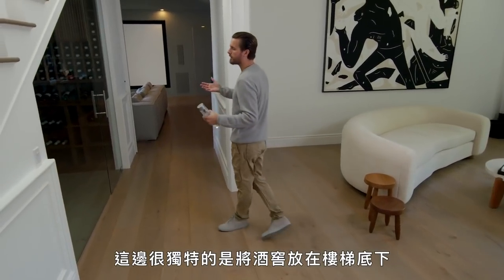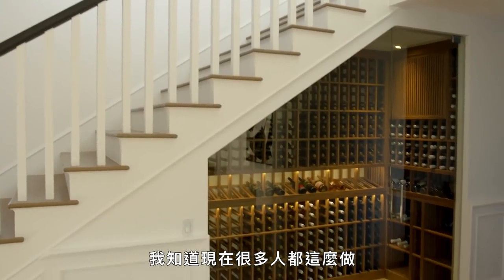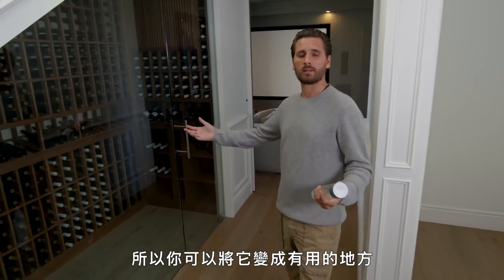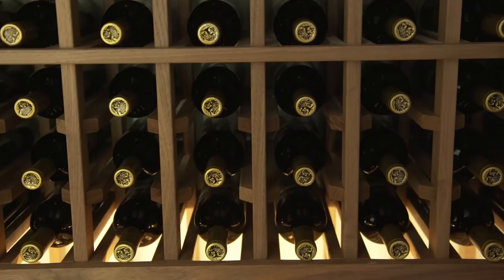Right here is a unique thing — putting a wine cellar under a staircase. I know now a lot of people are doing it, but there's wasted space so you could turn it into something that works. It holds 500 bottles of your finest wine. There's lighting.